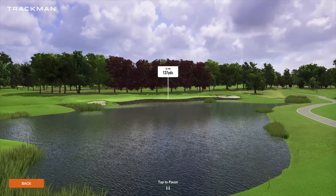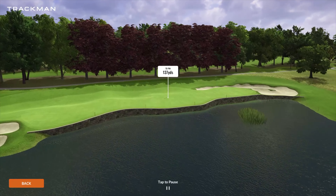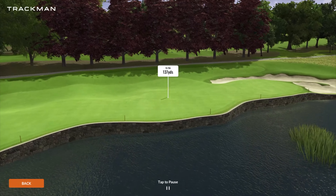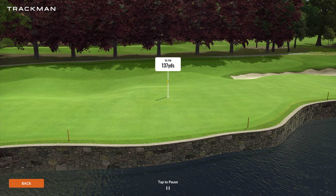Moving away from the manor, number 16 is another par three playing 137 yards, pretty straightforward. But as you can see, it is a very wide green and not very deep, and you have a lot of water in front of it. So you've got to make sure you carry that.